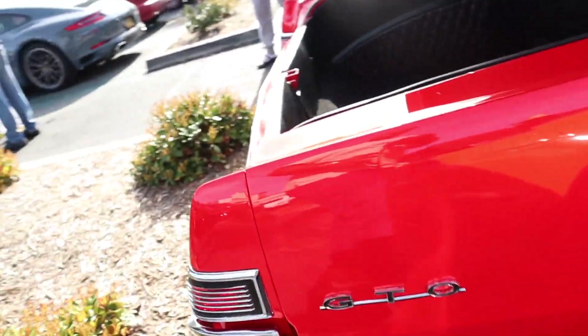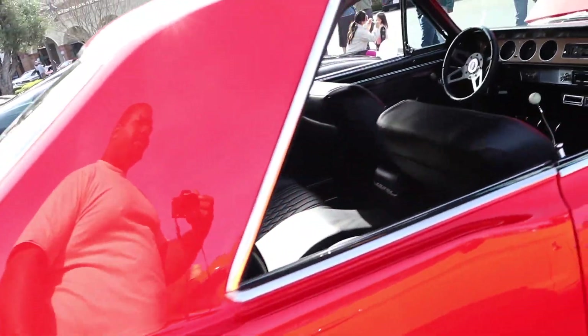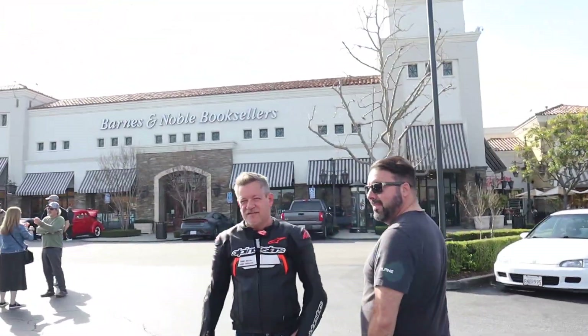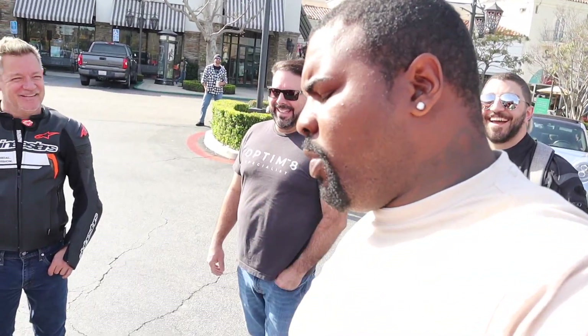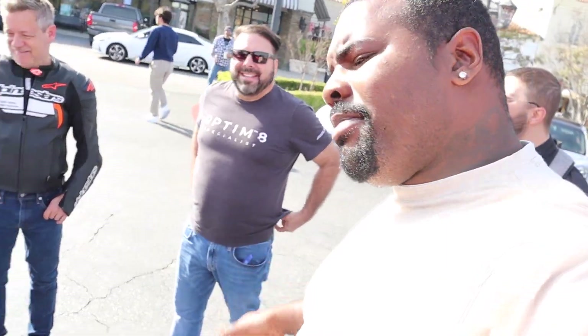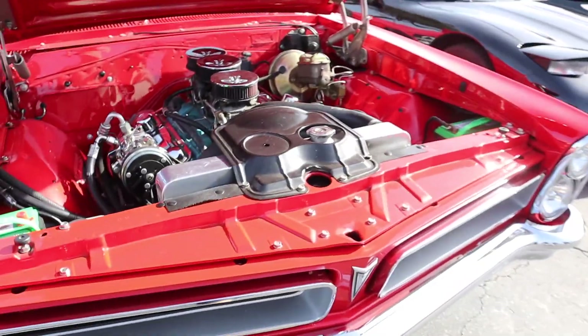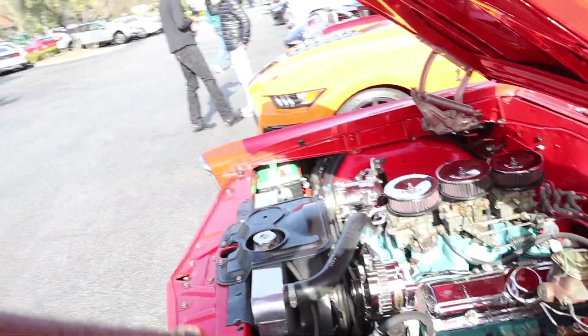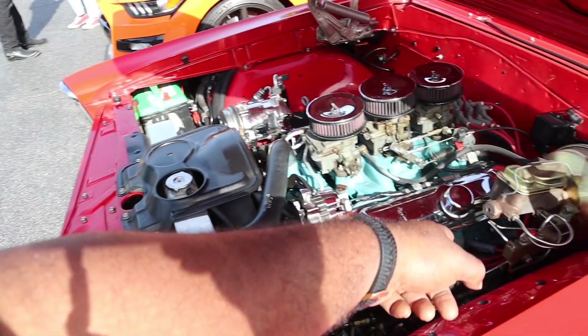1971 Triumph - that's cool, that's a gem. GTO - Pontiac. Interior is busing, come on now. He's got dogs with him.